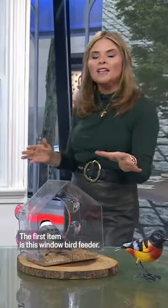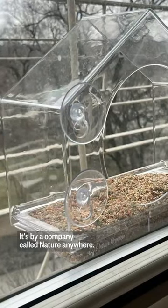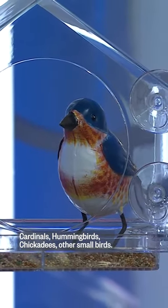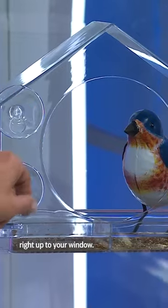The first item is this window bird feeder by a company called Nature Anywhere — look right here! A bird comes in — Cardinals, hummingbirds, chickadees, and other small birds — and the bird lands on the bottom section right up to your window.